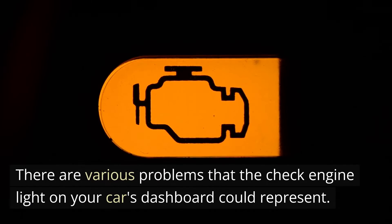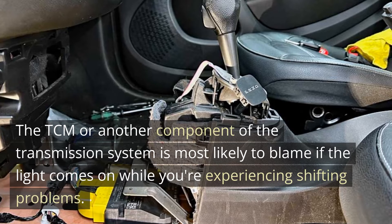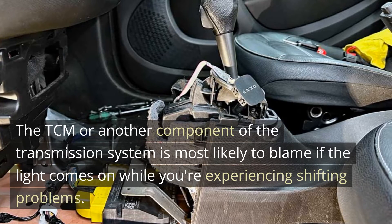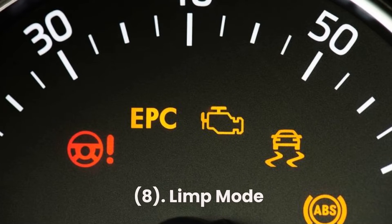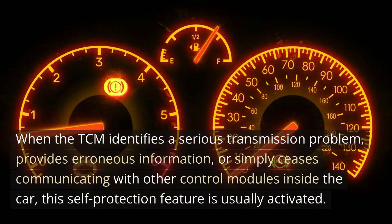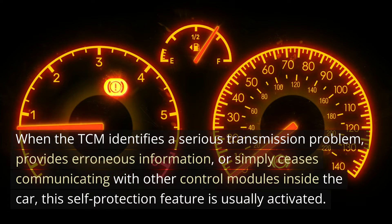Seven: Check engine light appears. There are various problems that the check engine light on your car's dashboard could represent. The TCM or another component of the transmission system is most likely to blame if the light comes on while you're experiencing shifting problems. Eight: Limp mode. When the TCM identifies a serious transmission problem, provides erroneous information, or simply ceases communicating with other control modules inside the car, this self-protection feature is usually activated.